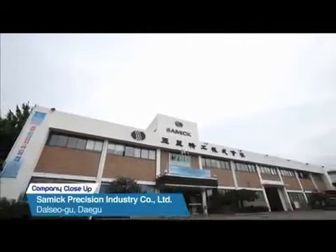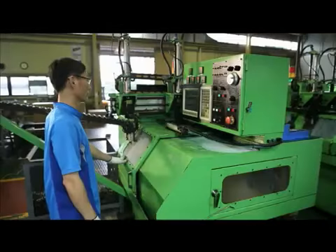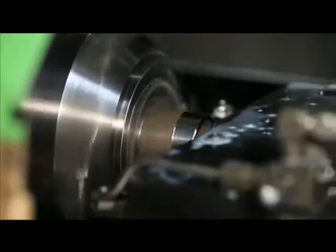Samik Precision Industry is the first to develop linear motion bearings in Korea and also first in market share. Their technical prowess has likewise earned their bearings a market presence in 30 countries, including the U.S. and Germany.